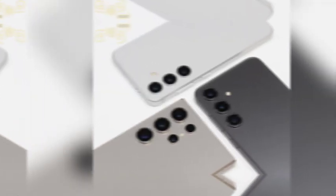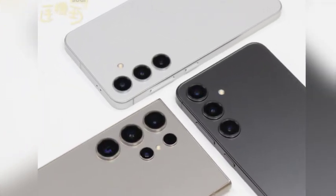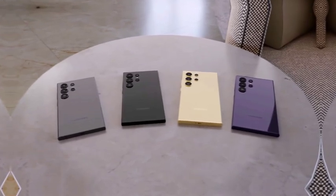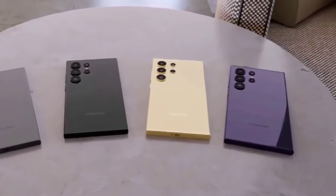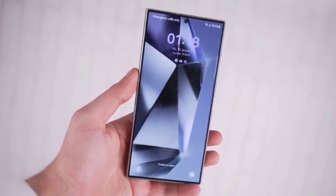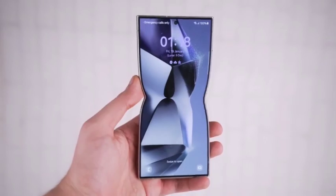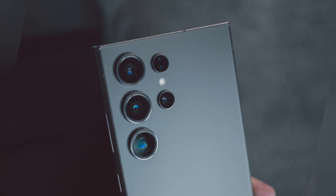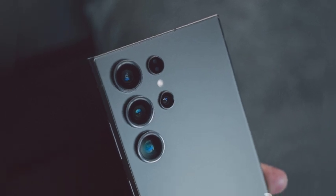Although One UI 7 could be teased before the end of this year, it's unlikely to release before the Galaxy S25 Ultra arrives in early 2025. Samsung is likely timing the release of its new software alongside its flagship phone, ensuring that the Galaxy S25 Ultra will be the first to showcase the full potential of One UI 7. With both hardware and software working together, users can expect a seamless and enhanced smartphone experience.